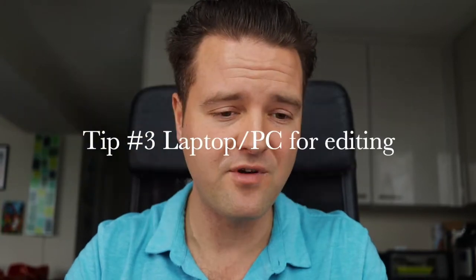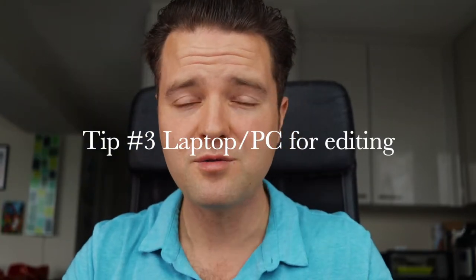Tip number three is to have some kind of editing platform. You can edit on your phone through iMovie, or use programs like Premiere Pro or Final Cut Pro — the list goes on. You need a laptop or a desktop to do that. Without an editing device, how do you make and upload your videos to YouTube? So tip number three: you need something to edit your videos on.